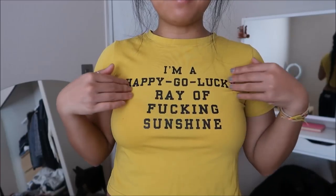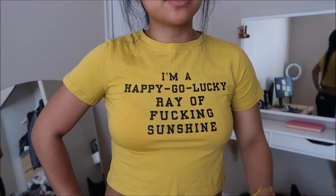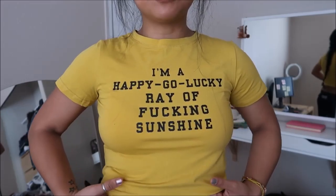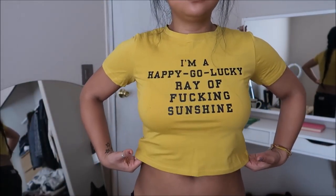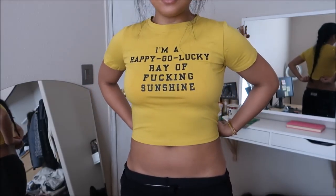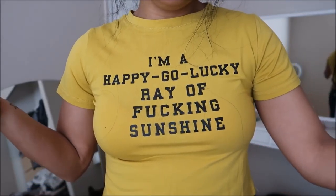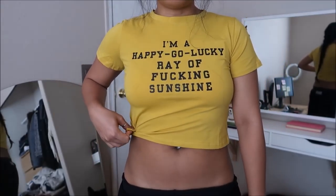This is actually a really funny shirt — it says 'I'm a happy-go-lucky ray of freaking sunshine.' I'm actually a little disappointed because I thought it would be cotton, but again it feels like a polyester blend, that dry-fit type of thing. I'm not a big fan of that fabric. The crop top itself is really loose and I don't like that because it makes me not have a shape. Maybe I can tie it up or something.